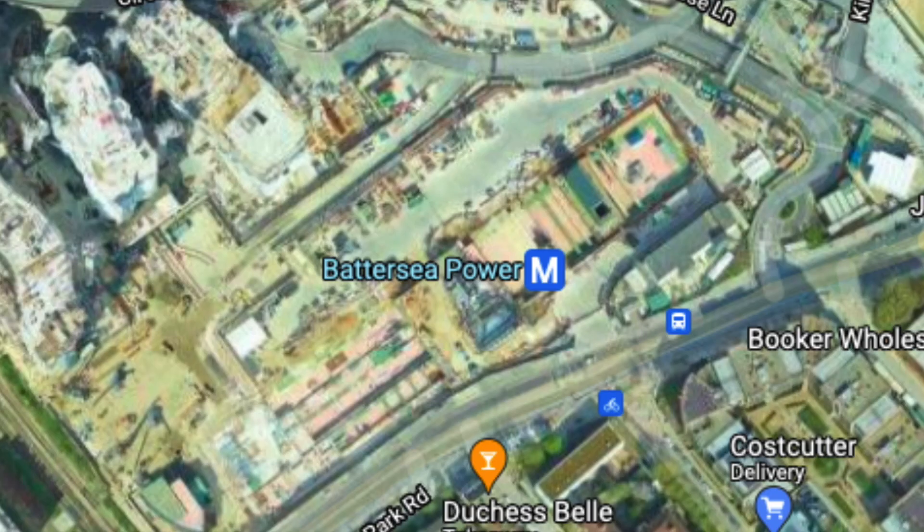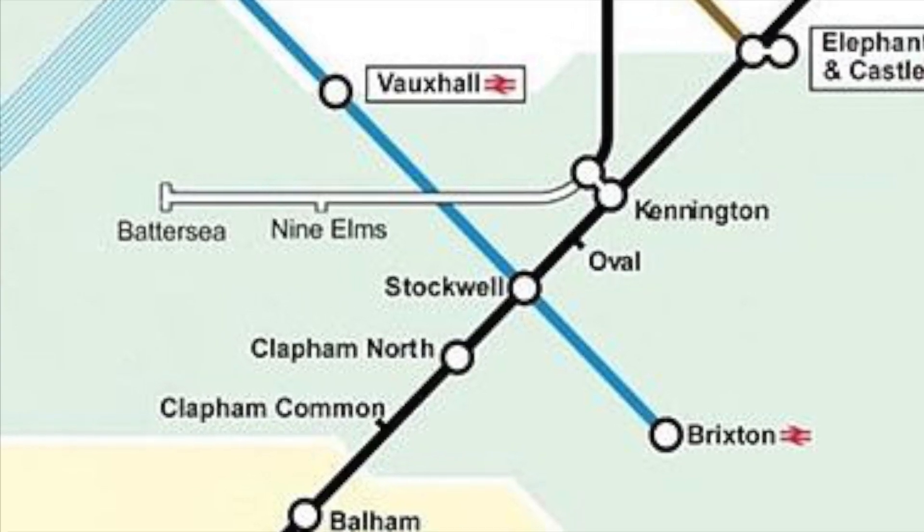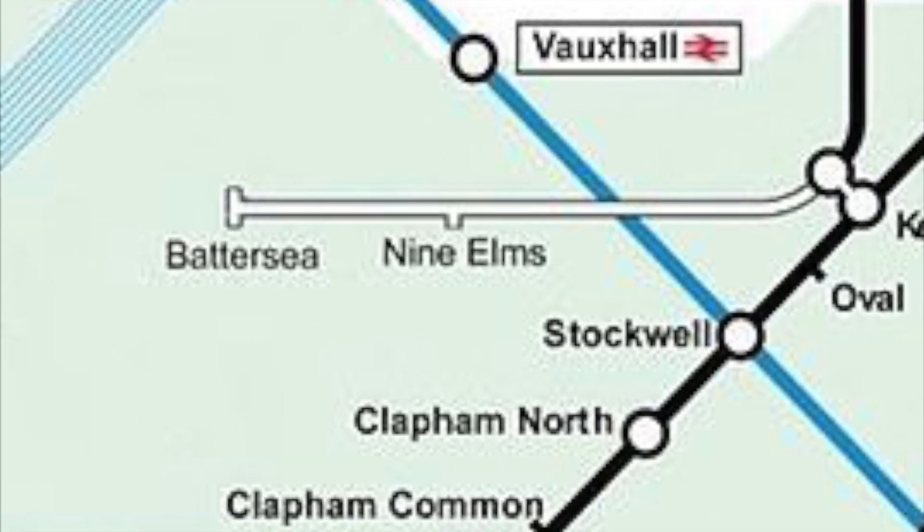This naming convention also confused the Google Maps system, as the station was displayed as 'Battersea Power' for a few weeks after opening. This is all the more interesting as early plans for the extension show the station being named simply 'Battersea'.